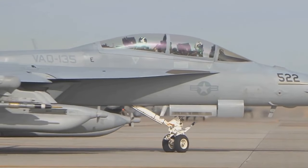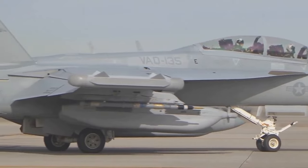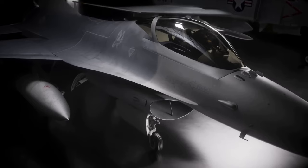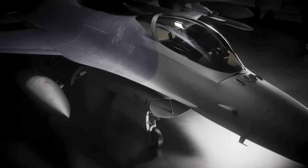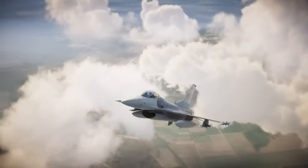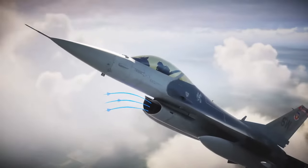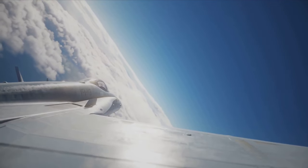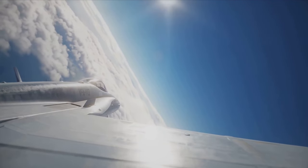The F-16's combat-proven record and multi-role capabilities make it an asset in any air force. Whether it's in air superiority missions, ground attacks, or reconnaissance, the F-16 Fighting Falcon is more than capable of holding its own.